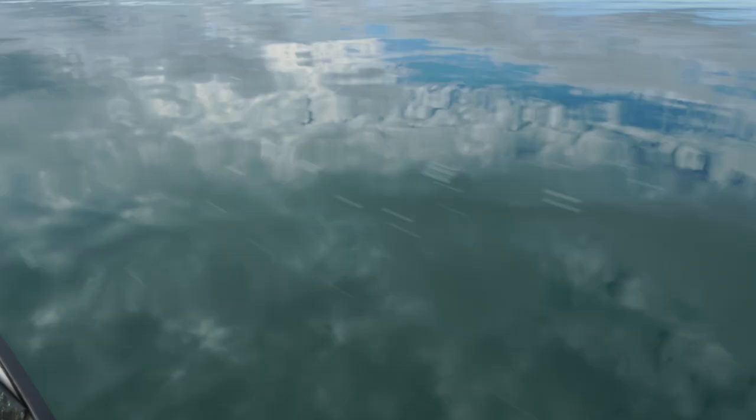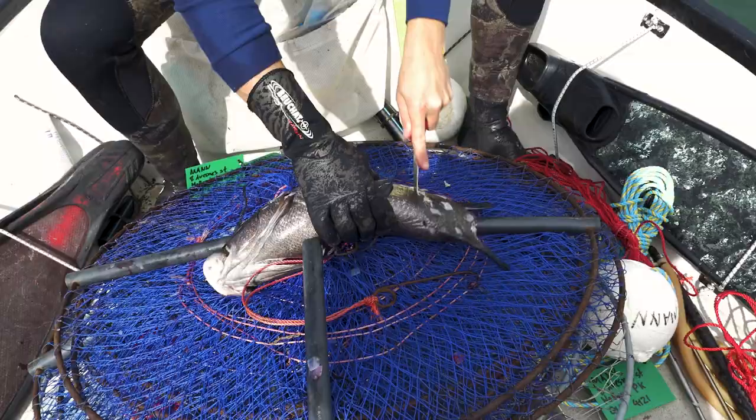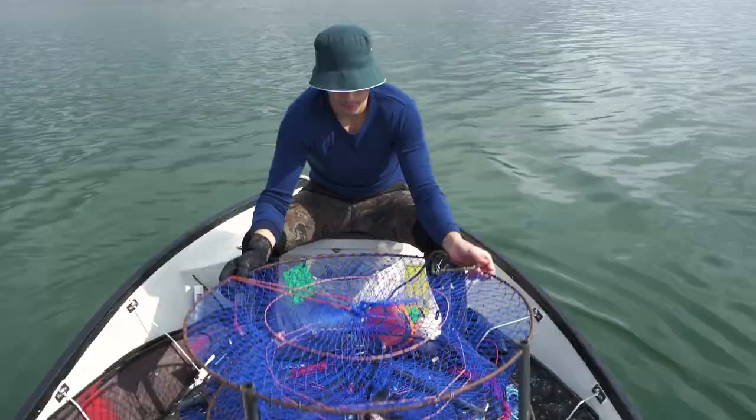With the tide running hard it was time to make use of that slaty bream and drop the crab pots in. We've got these round-looking pot things — see how they go. I don't really know much about crabbing, but we'll give it a go.